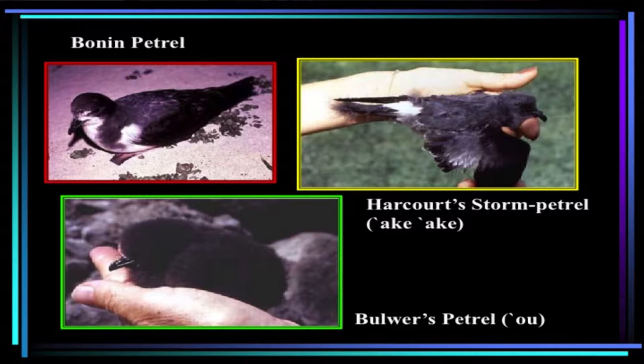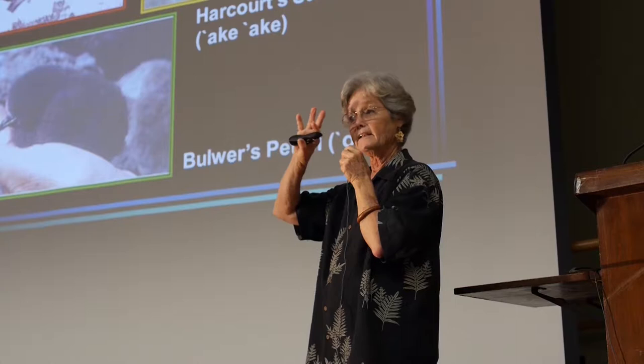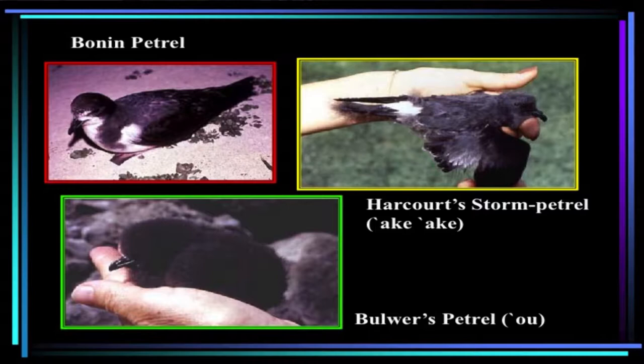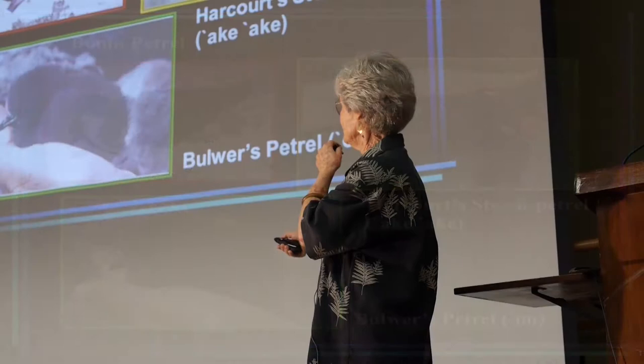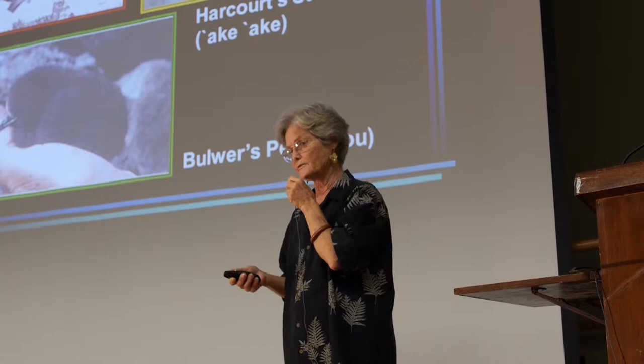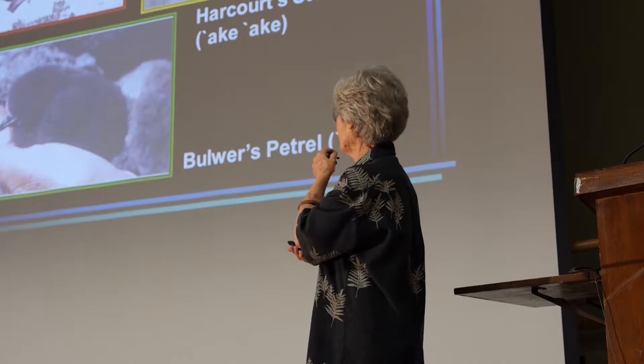Some of the petrels include the Bonin petrel, which we don't see in the main Hawaiian Islands at all — there's a big population on Midway. The Harcourt's storm petrel is endemic to the Hawaiian Islands; we have never found a nest of the Harcourt's storm petrel, and I'm determined to do that once I get to the Big Island. They nest at high altitudes on Mauna Loa — a really big mountain. We know they breed here because you can see down on young-of-the-year chicks. Bonin petrels breed on our offshore islands and occasionally in rocky cliffs on the main islands, but it's difficult for seabirds to breed on the main islands because they're very susceptible to predation by rats, cats, dogs, and careless people.